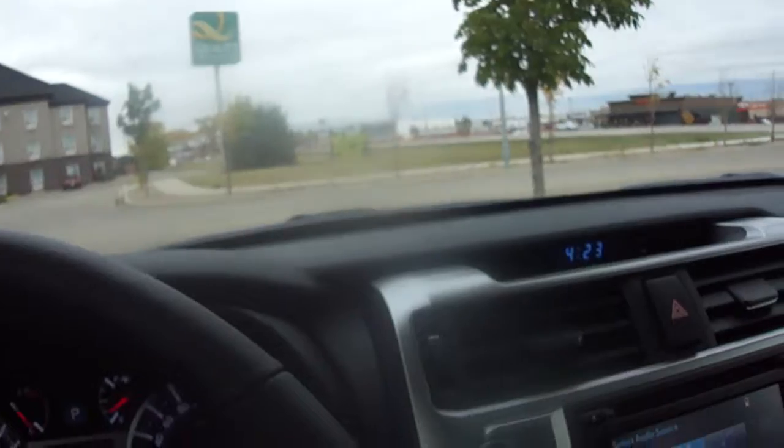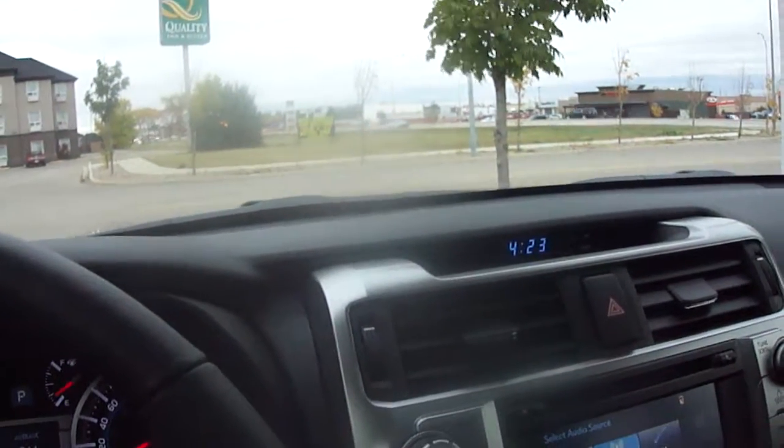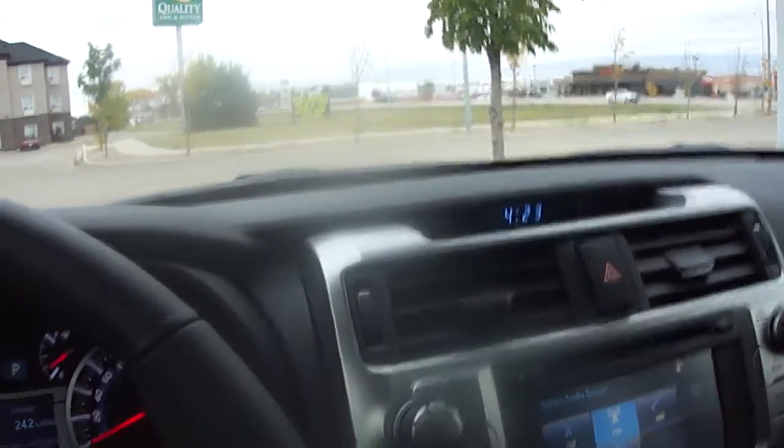Super nice vehicle. If you are interested in it, please give me a call at 306-782-2233, or you can email me at tina@yorkton.toyota.ca. Have a great day.